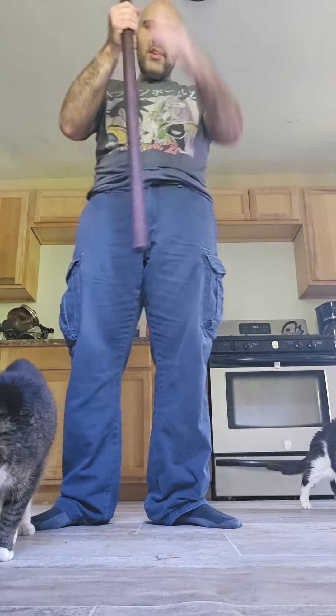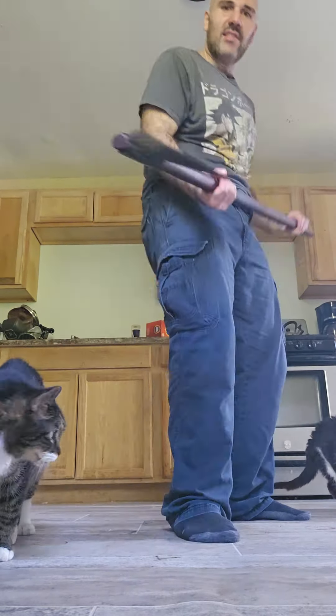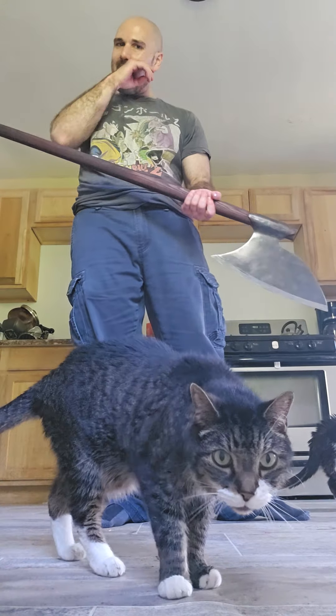But it feels pretty light. It's nice and maneuverable considering how hefty it is. I would swing it around now, but my calves are in the way.